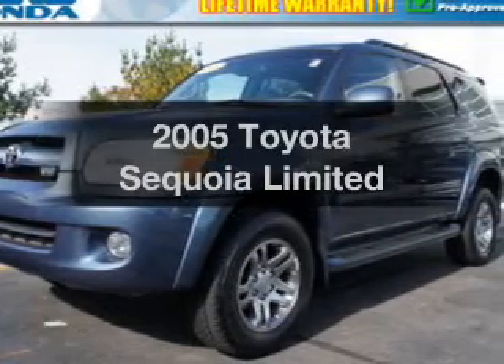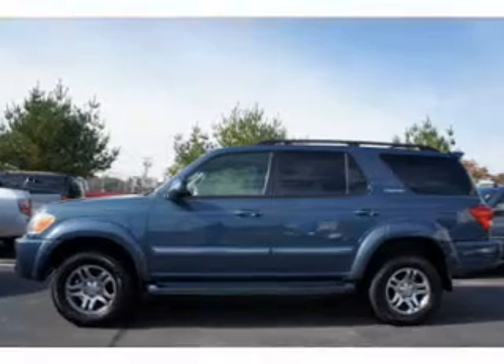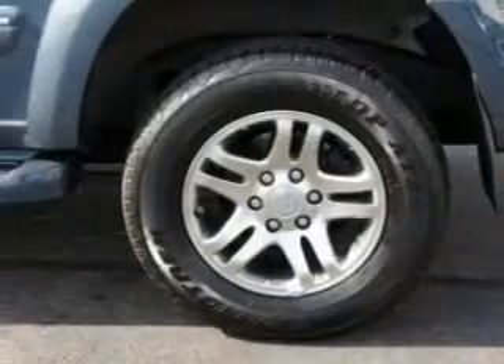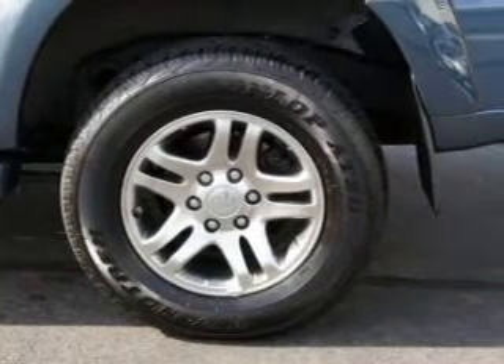Presenting the 2005 Toyota Sequoia. If you're looking for a first-rate auto, this one could be yours today. With a powerful 8-cylinder engine connected to a smooth shifting transmission, you will appreciate the safety feature of anti-lock brakes.